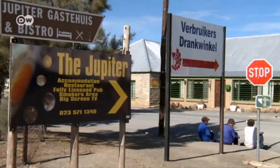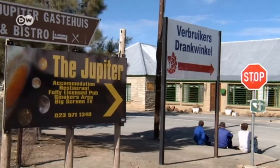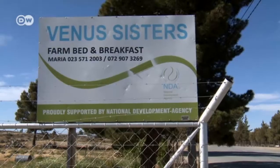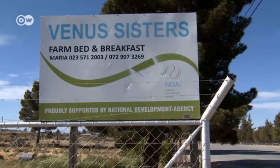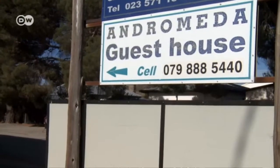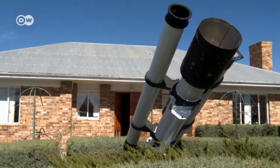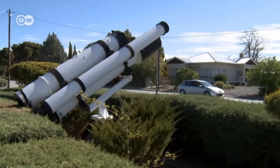Two roads, a few houses. This is Sutherland in the Karoo Semi Desert, a five-hour drive from Cape Town. Guest houses here are named after planets or galaxies, and mock-up telescopes signal to any visitor that this is the place to be in South Africa for stargazers.